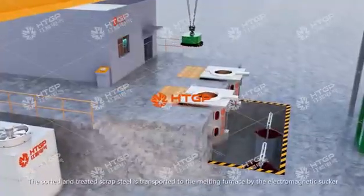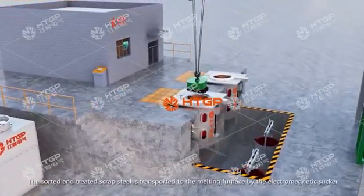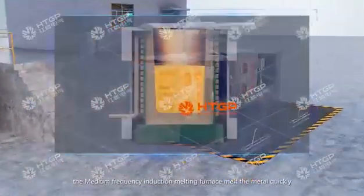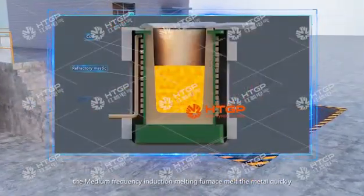The sorted and treated scrap steel is transported to the melting furnace by the electromagnetic sorter. The medium frequency induction melting furnace melts the metal quickly.